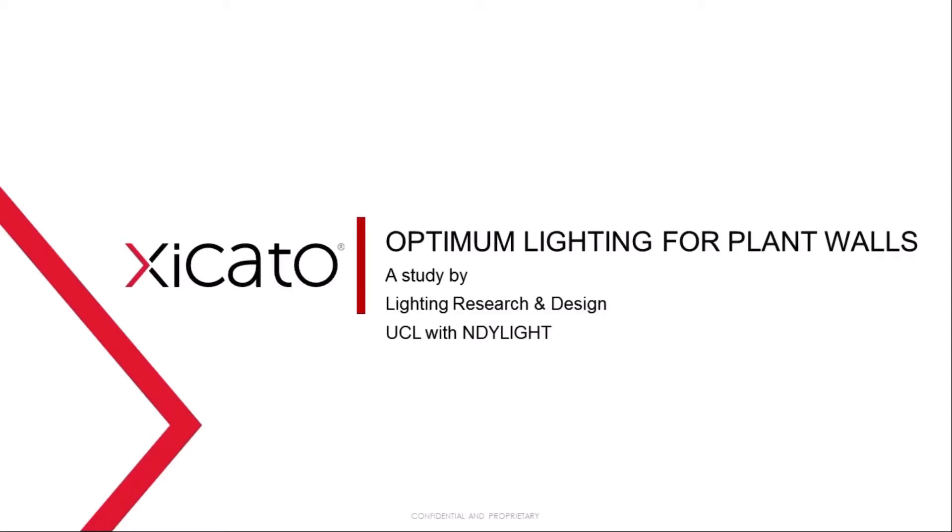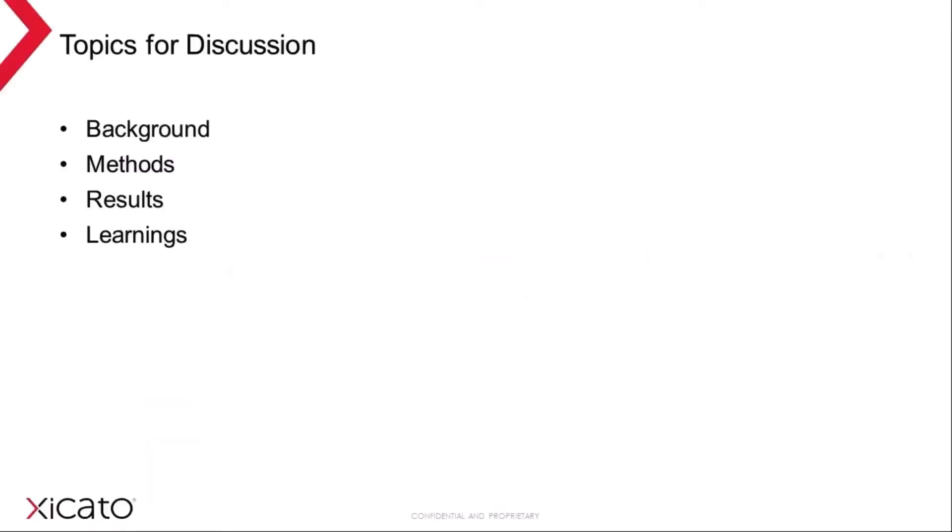Good morning everyone. I will present as my contribution to the space quartet of talks some independent research designed by Dr. Amadeep Dugar of Lighting Research and Design, who principally wrote this talk, which is on optimum lighting for plant walls. Peter Raynum from UCL and David Gilbey from NDY Light worked shoulder-to-shoulder with Amadeep. I'll go through the background, why plant walls, why we're doing this research, methods, results, conclusions, and then a minute or two on learnings.